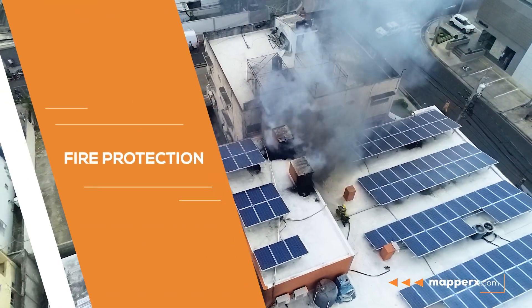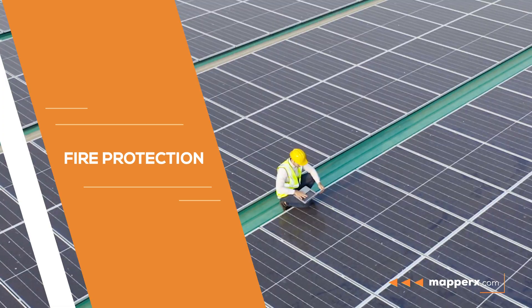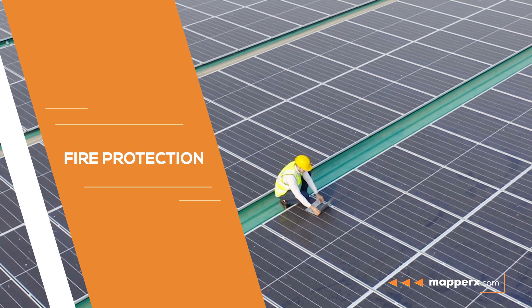Fire protection. The risk of fire in solar power plants where periodic maintenance and control operations are carried out is reduced.